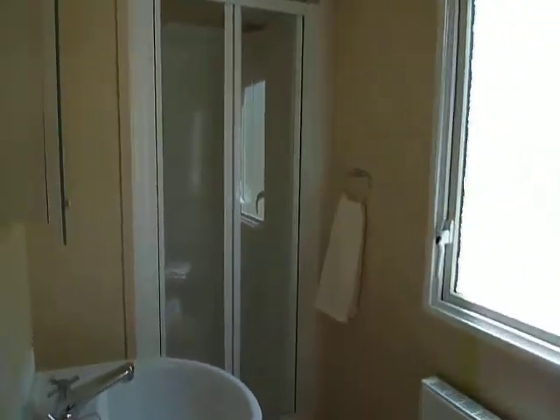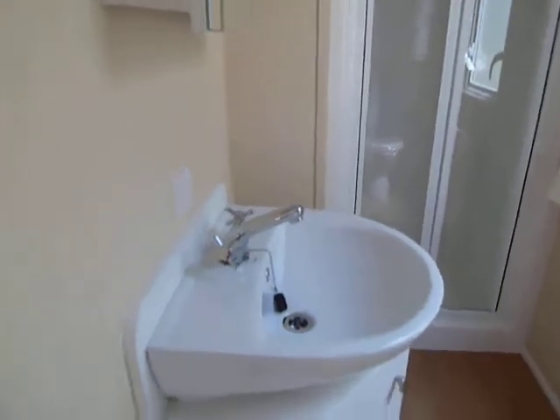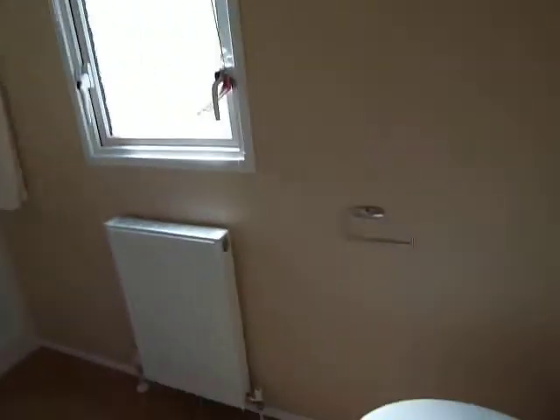And finally, I'll just show you the family shower room. There's a shower and sink with unit below, mirror above, and WC.